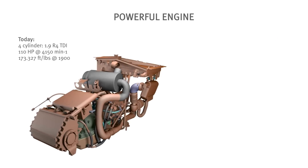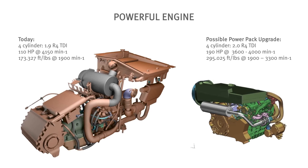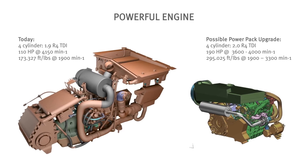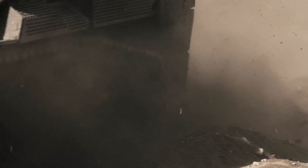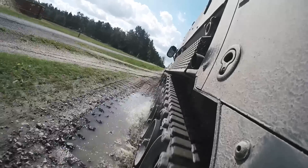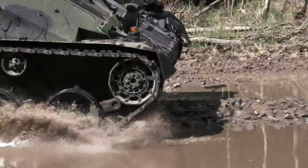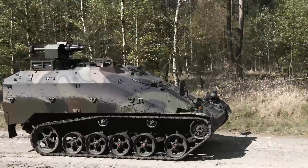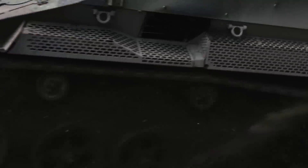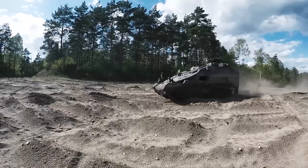The Weasel LRV has been designed with growth potential, such as a more powerful engine. With its compact size, high-speed mobility, and additional survivability, the Rheinmetall Landsystems Weasel LRV is the ideal solution for the US Army's reconnaissance capability gap in the Infantry Brigade Combat Teams.